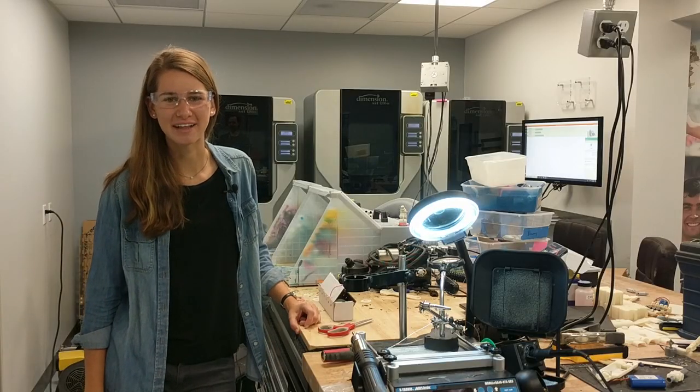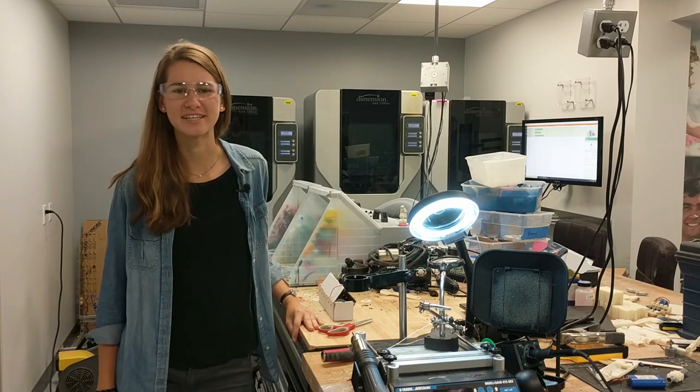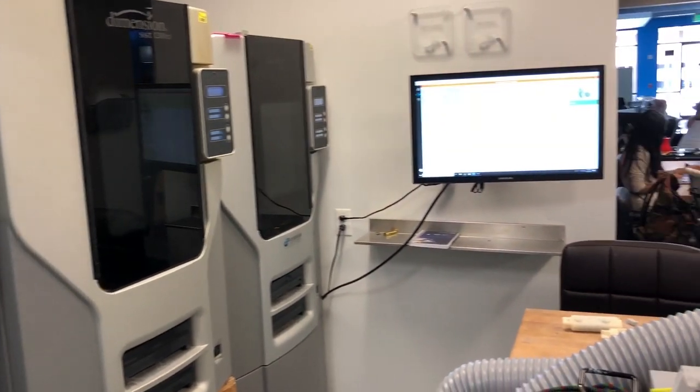Now you're in the manufacturing part of the lab. Here we 3D print, we sand, and we paint all of the arms that come through our lab. We use a variety of different paint processes including automotive paint and clear coat.